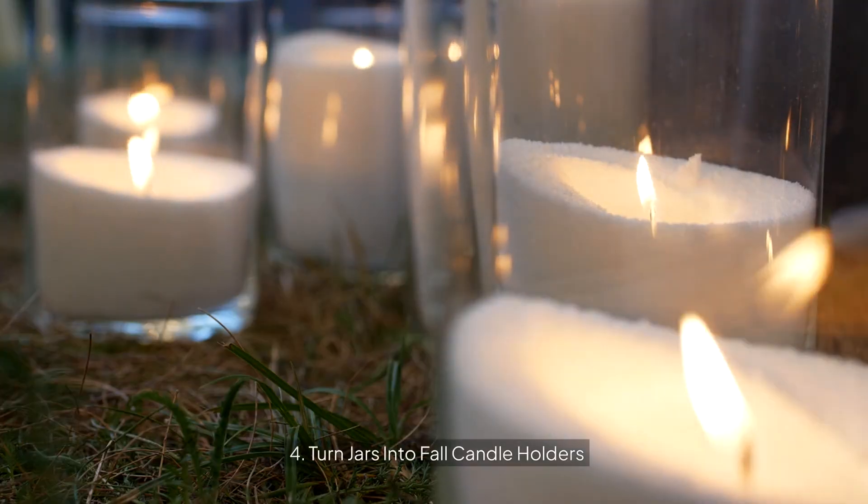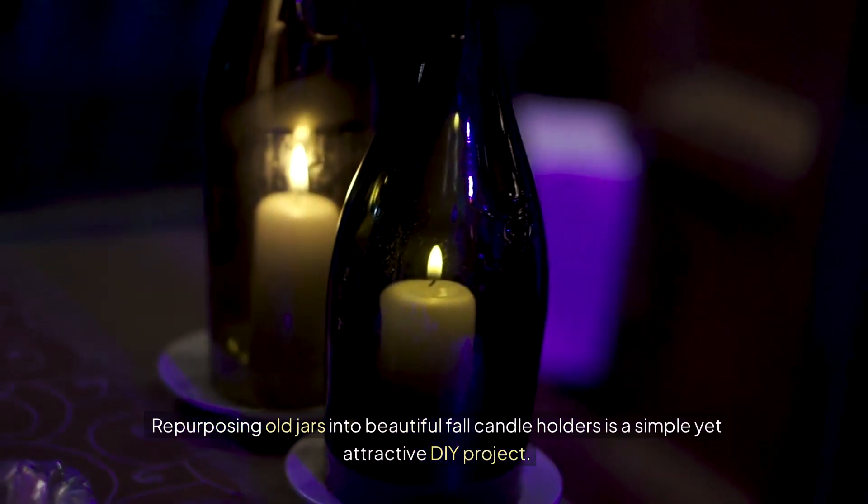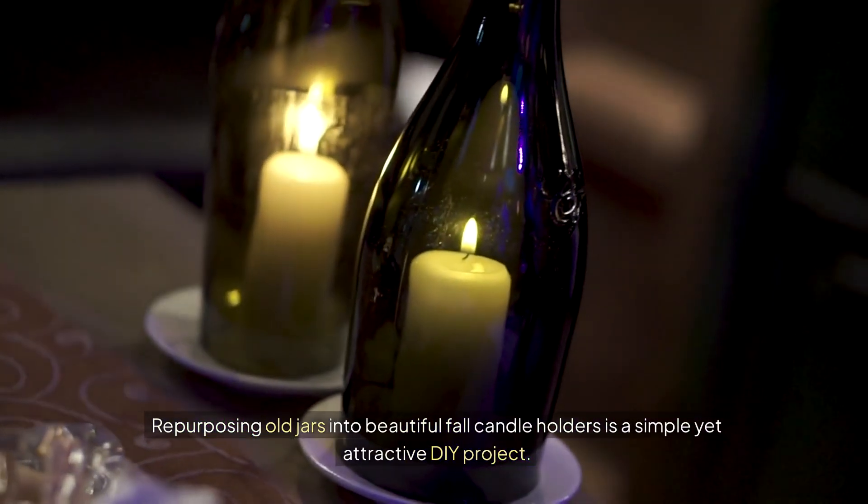4. Turn jars into fall candle holders. Repurposing old jars into beautiful fall candle holders is a simple yet attractive DIY project.